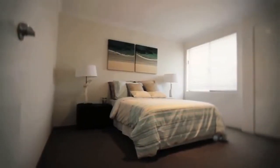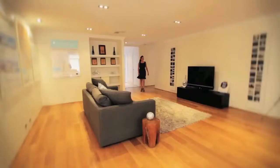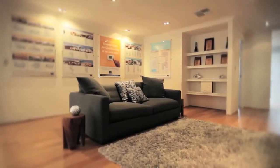All three of the secondary bedrooms are spacious, with built-in robes and are in close proximity to a large activity room that is set apart from the main living area.